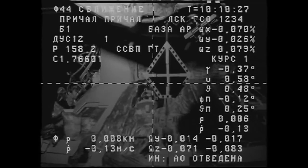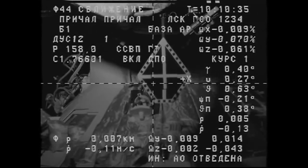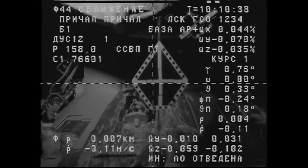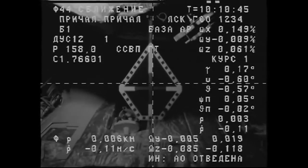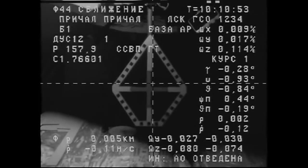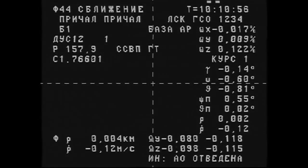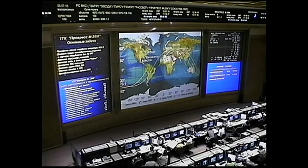Range is three meters — just three meters — standing by for contact and capture with the International Space Station. The initial target is a perfect match. Contact and capture confirmed. Docking confirmed at 2:11 a.m. Central Time. Congratulations — your cargo vehicle has arrived.